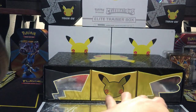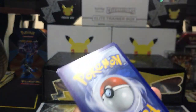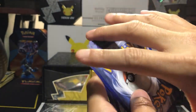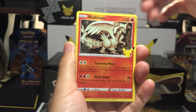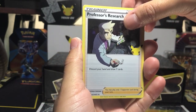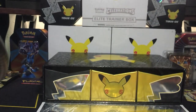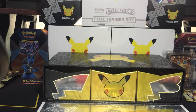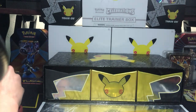Last pack — what's it gonna be in this box? Palkia, Reshiram, Professor's Research, Sweet Search, and we're ending on a Cosmog. No Charizard, but that's okay — we got the gold-plated Charizard and that is all the excitement!